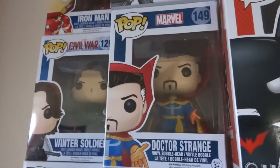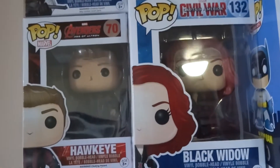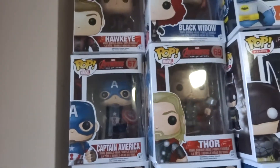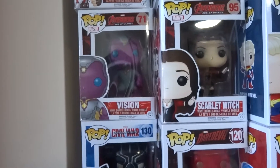One of my favorite ones here is actually the Doctor Strange. And then from Age of Ultron there's Hawkeye, Black Widow, Captain America, and Thor. Vision and Scarlet Witch — I was able to get those from my friend Brian.